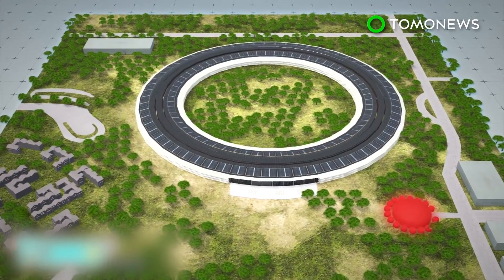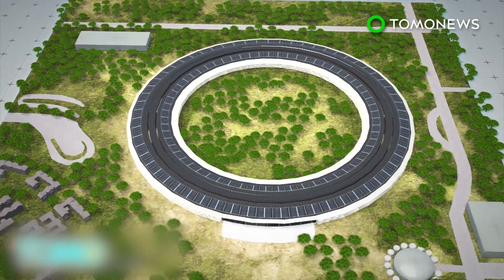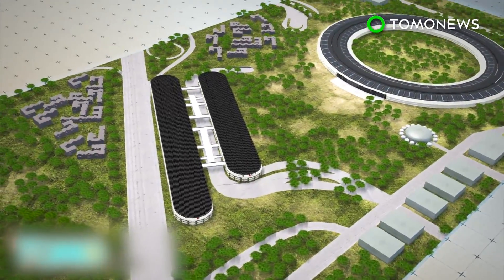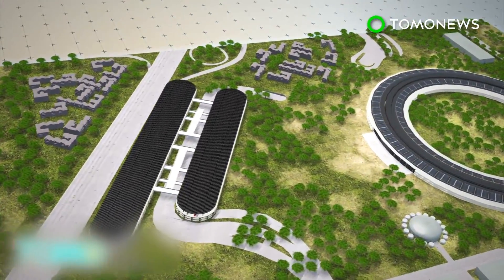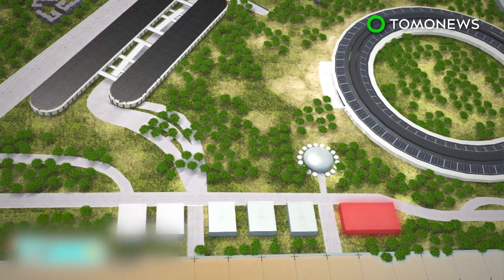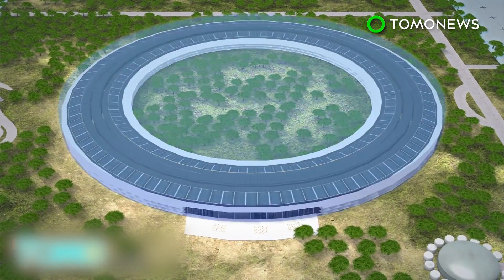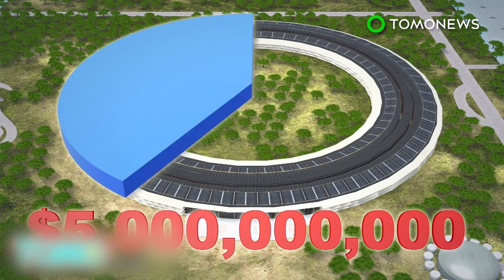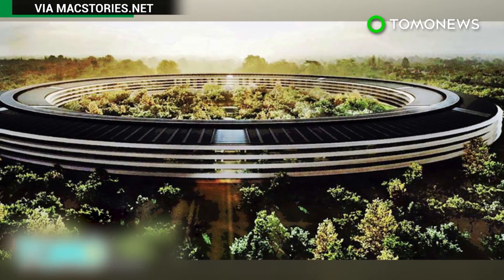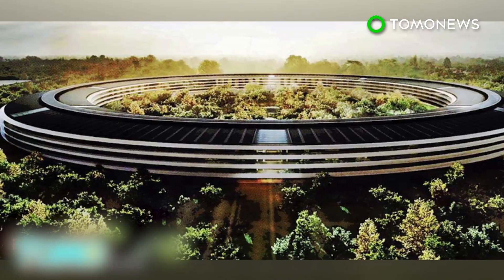The campus will also have a 1,000-seat auditorium, a 100,000-square-foot fitness center, and 300,000 square feet of research and development facilities. Parking garages above and below ground can accommodate 14,000 vehicles, while a visitor center offers views over the entire campus. The total cost to build Apple Campus 2 is estimated to be $5 billion — equal to around 2% of the company's total cash reserves. It will be the world's fifth most expensive building and quite possibly the world's coolest office.